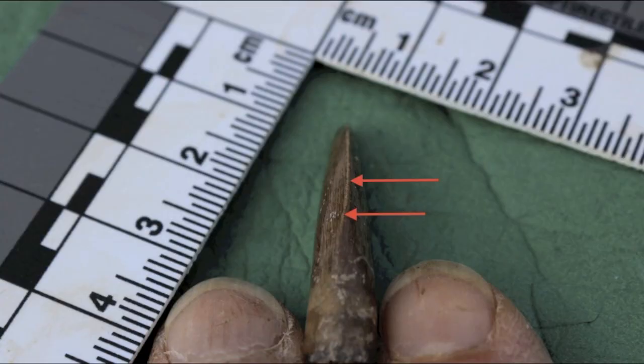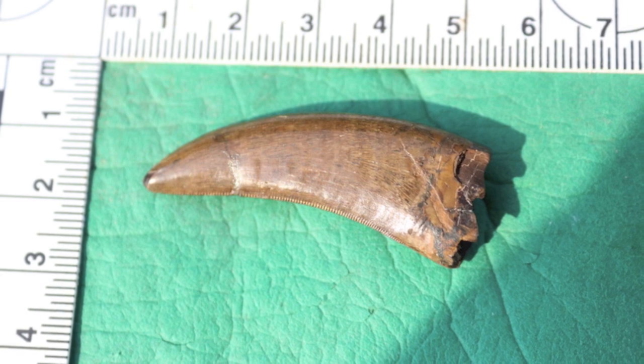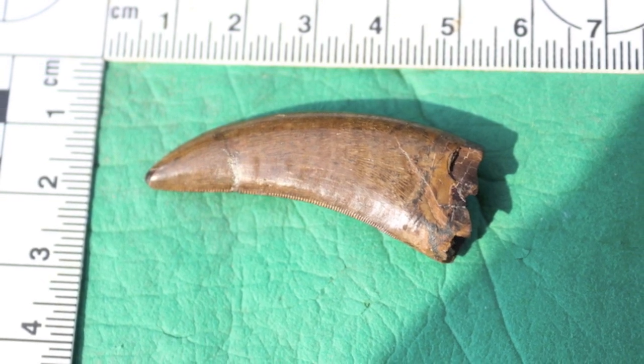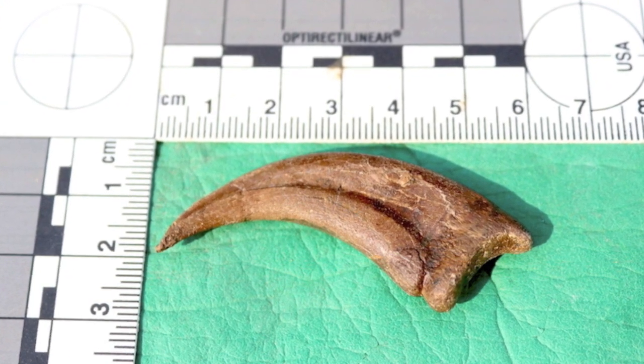Examples of specimens that you might find in Hell Creek include this Nanotyrannus tooth with its double serrated edges. These are plentiful and common in the Hell Creek, particularly in Jordan. Claws are also available. So we invite you to come and dig with us.